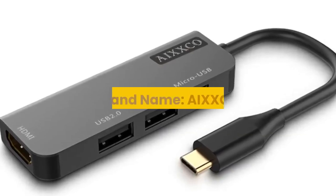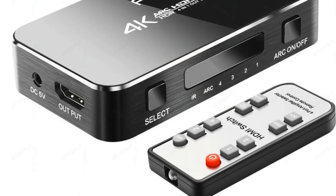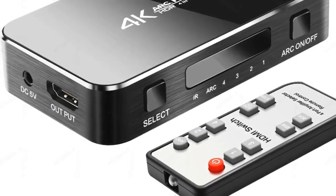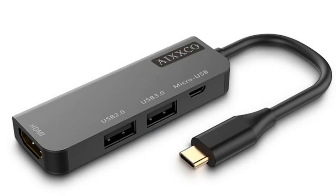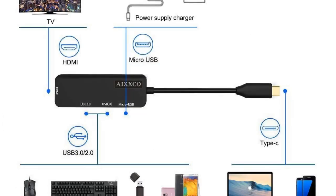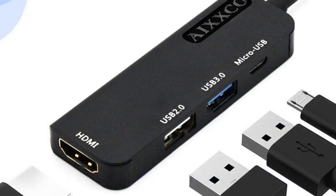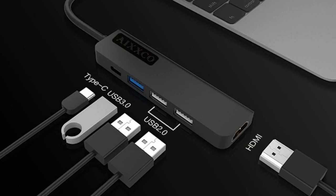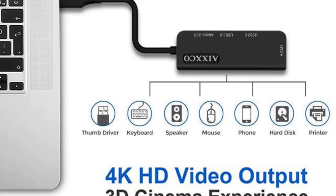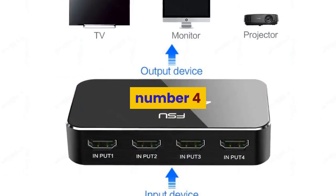Number 5: brand name AIXXCO, type HDMI cables, version HDMI 1.4, model number C4, connector micro USB and HDMI, gender male-female. Feature: HDMI 1.4. Application: projector, DVD player, computer, multimedia monitor, TV box, television. Packing polybag, shielding combination USB to HDMI. For more information, product link in the description box.